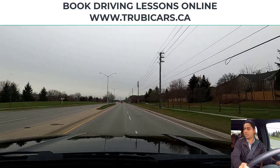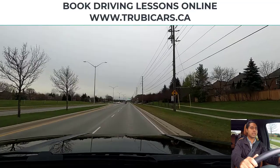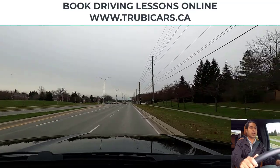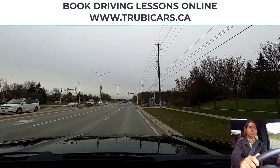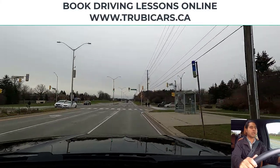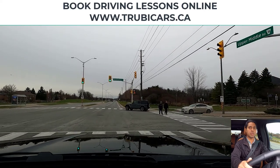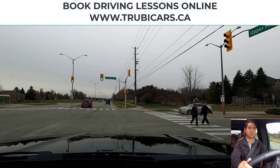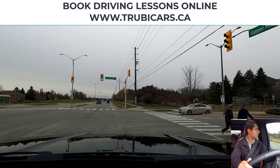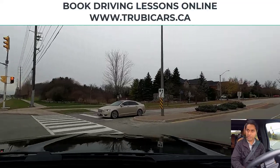Signal, mirror check, shoulder check, and then we switch lanes. At the next intersection we are turning right, so I have my right signal on. This time we do have pedestrians approaching, so we just have to slow down and wait for the pedestrians to cross. Looking in my rear view mirror as well to be aware of what's happening behind me, and right shoulder check — now we can complete our right hand turn.